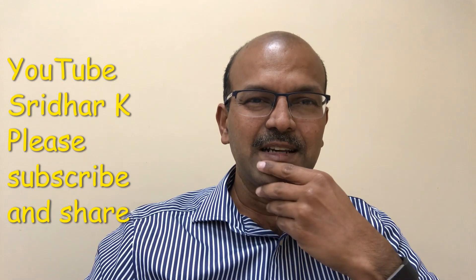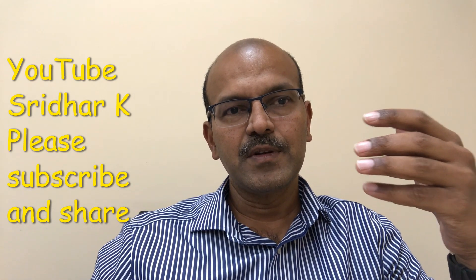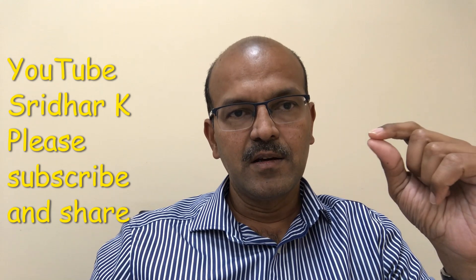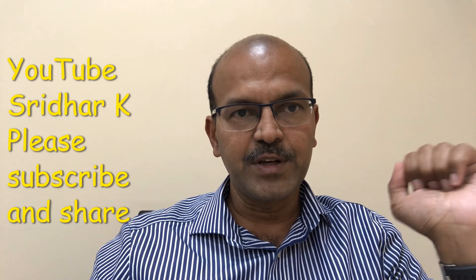Hi, I am Dr. Sridhar Kalyana Sundaram. In this quick video I will discuss the role of nebulized Pulmicort, or nebulized budesonide, in the neonatal intensive care unit.